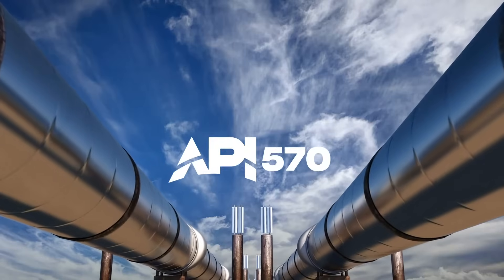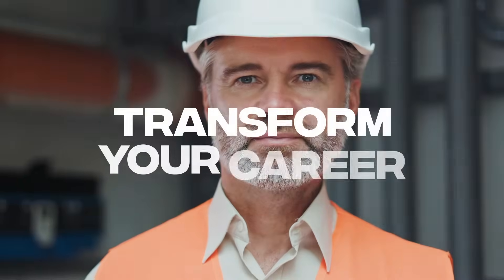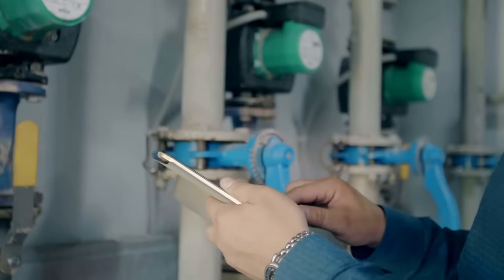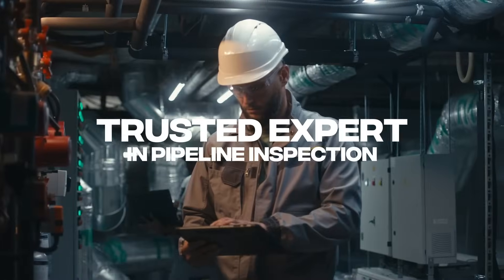Welcome to the Atlas Training API 570 Certification Course, a journey designed to transform your career and elevate you to the forefront of pipeline inspection and integrity management. This isn't just another course — it's your pathway to becoming a trusted expert in pipeline inspection.